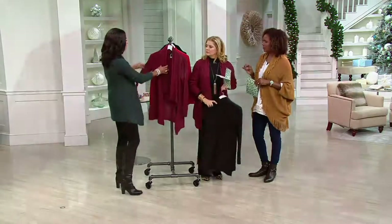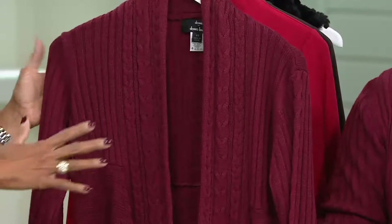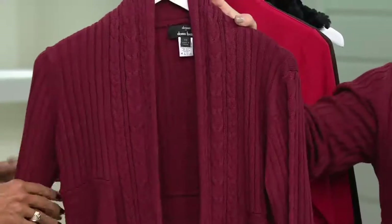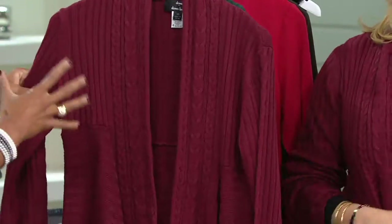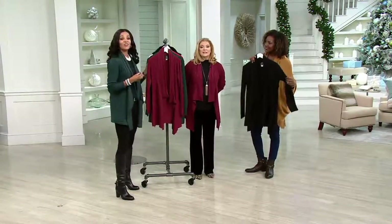And what we're calling 'port' — it's a gorgeous wine color. It has a brick undertone, so it's not as deep as that Marcella, which is a very popular color now. But it's gorgeous, and it really is a beautiful color that looks great on all skin tones.